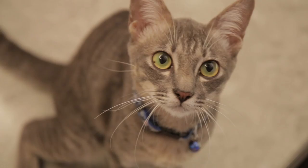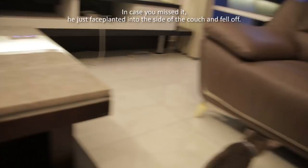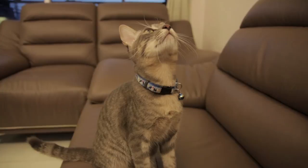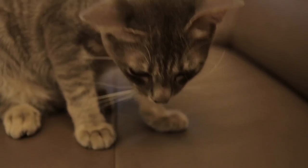Oh there he is. So here's the treat. I'm gonna hold it above his head and he sits down. He always sits down whenever he's about to get fed. So yeah, I'm gonna give it to him. There we go. You're licking himself already?